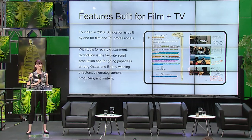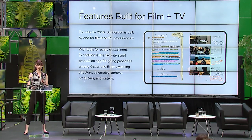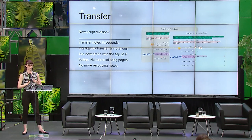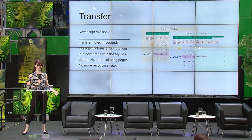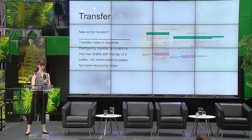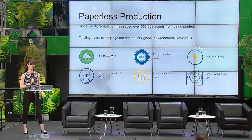When you get a new version of the script, our Emmy Award-winning transfer function moves all your notes from one version to the next. Because people love paper, it's really difficult to get them to change their habits for purely environmental reasons. This transfer algorithm has convinced people there is also a more efficient way of working — that's how we're convincing people to move from paper to iPads, leading to paperless production.